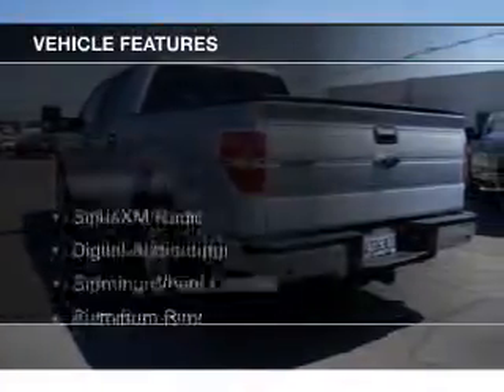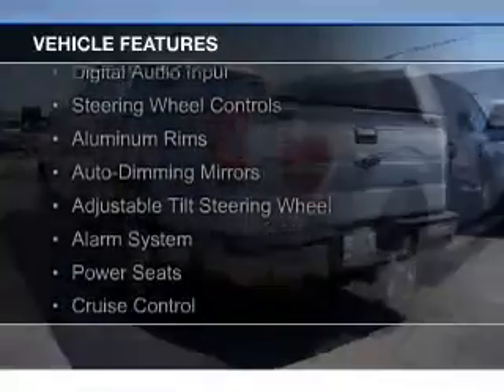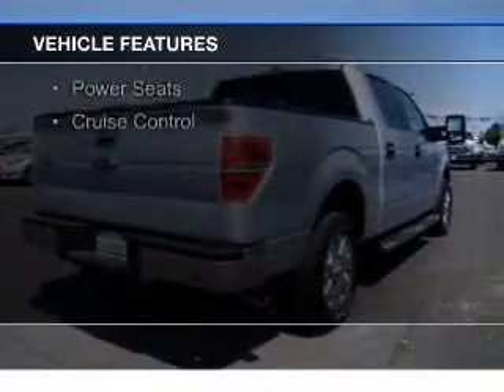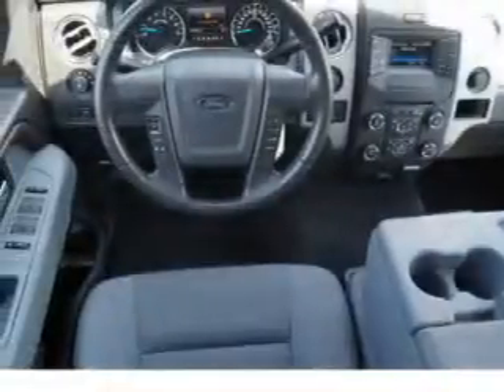The features include Ford Sync voice activation, Sirius XM satellite radio, digital audio input, steering wheel controls, aluminum rims, auto-dimming mirrors, an adjustable tilt steering wheel, an alarm system, power seats, and cruise control.